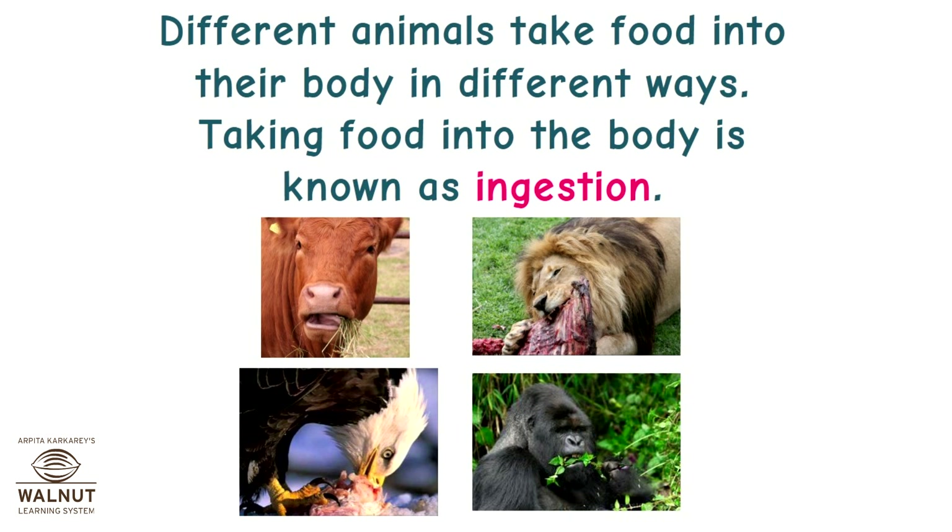Different animals take food into their body in different ways. Taking food into the body is known as ingestion.